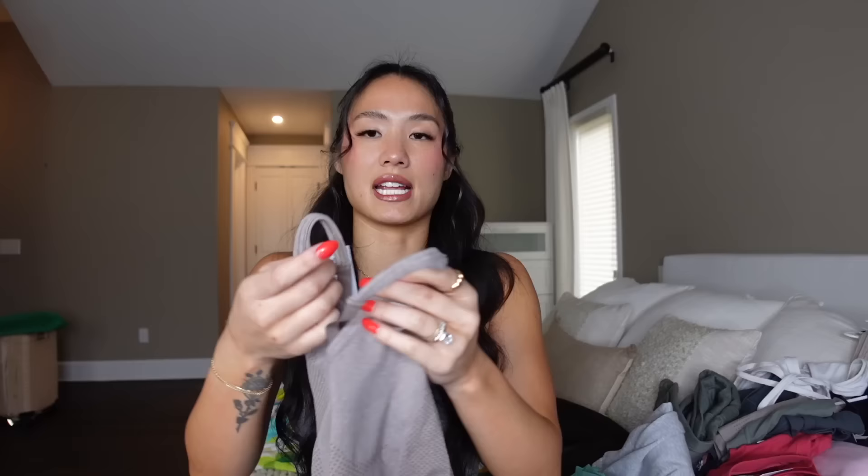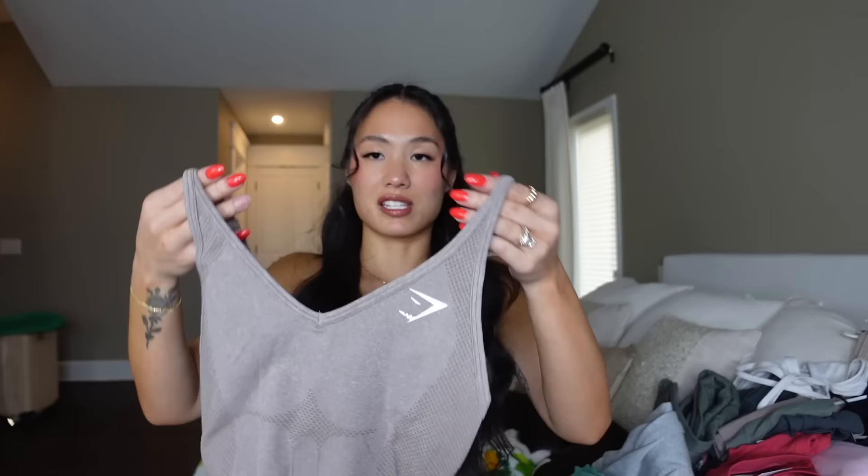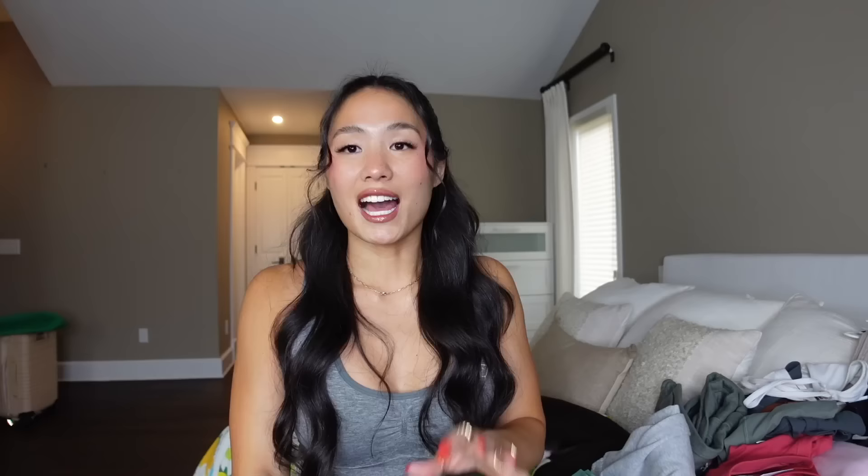This long sleeve also comes in a tank top. I'm usually a small-medium for stuff like this because of my bust, but I got an extra small — I have this in a small and the straps aren't adjustable, so I felt like I had to wear a sports bra with it. I sized down so it's tight enough to wear without a sports bra. This is the third color — a mauvey brown. The matching leggings are great. Vital Seamless is tried and true — I think this is 2.0. It's true to size; I would not size up or down unless it's the tank top.